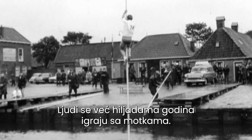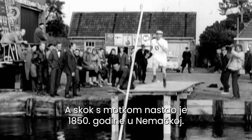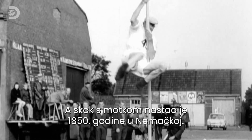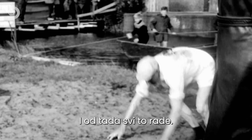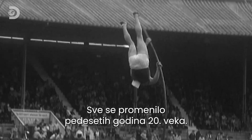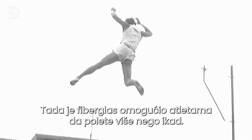People have been playing around with poles for thousands of years. The idea of using them to jump over a bar started in 1850 in Germany, and from there the only way was up. Everything changed in the 1950s when fiberglass enabled athletes to jump higher than ever before.